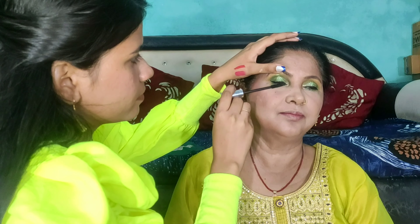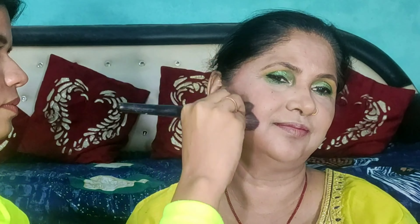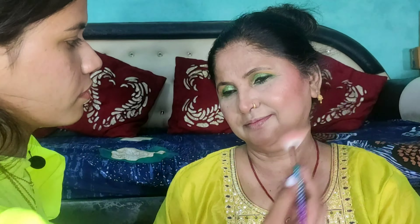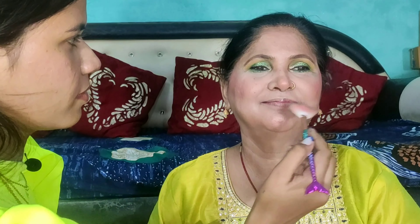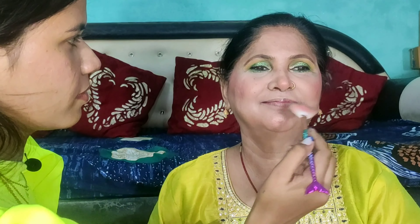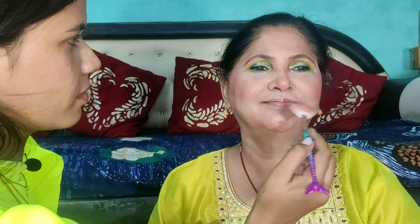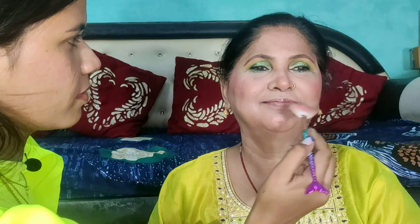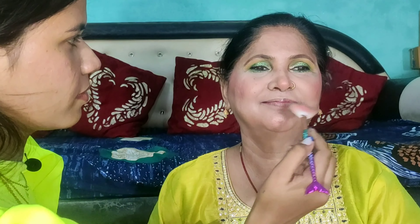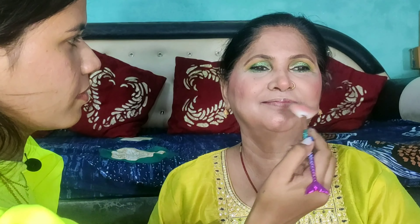Then I applied a Beauty Glaze palette. I applied a yellow shade, then a dark green shade which I applied on the outer corner. I had a very beautiful eye makeup. My mom was so relaxed. It took a lot of time to do this makeup — it was around 2 hours — but I did a full makeup look.